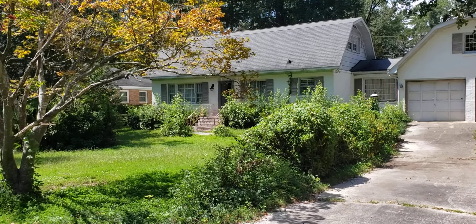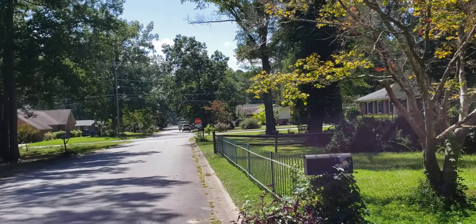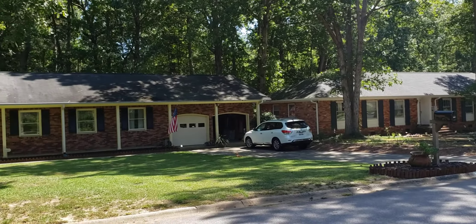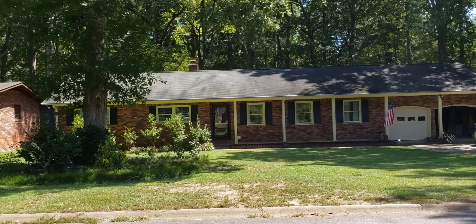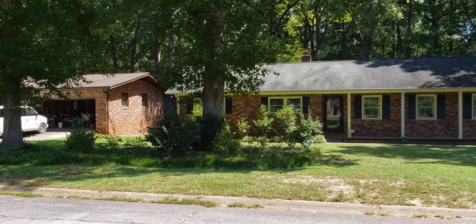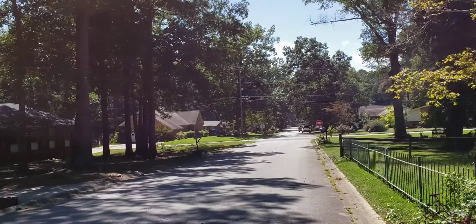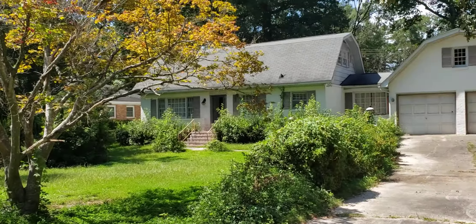So this is the street view here. This is the neighborhood — very well-kept ranch homes here. Here's the house.